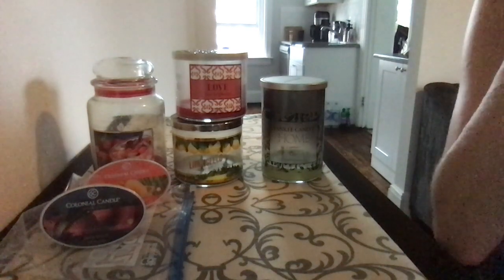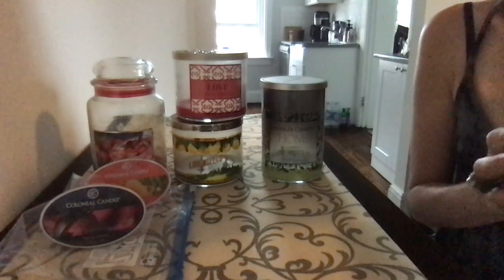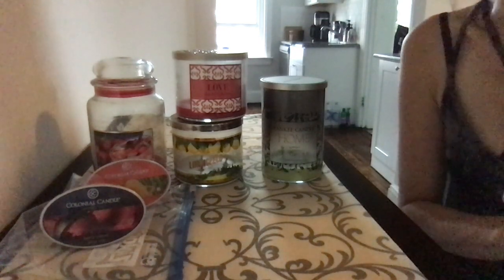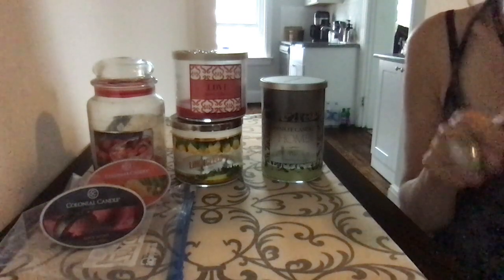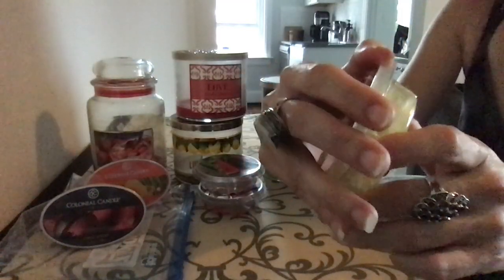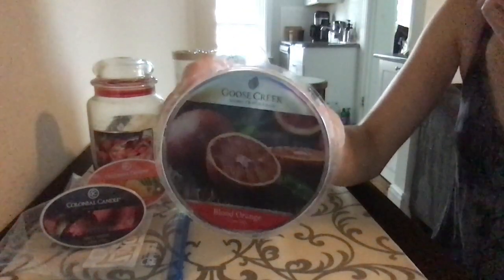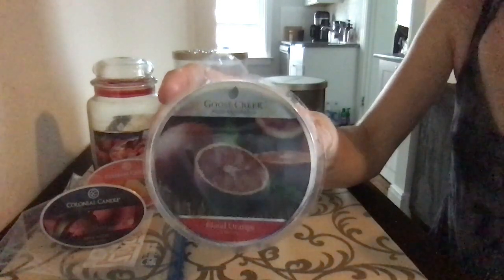Goose Creek wax melts. If any of you watched my other video about my Goose Creek collection and the melts I wanted to get through this summer, you'll understand why I'm so happy about this — I'll link that video below. I went through a grapefruit mandarin, a watermelon — if you like watermelon, you'll love this — a Strawberry Daiquiri, and look how gross that is. I'm surprised these even still threw because look how yellow and disgusting that is. And a blood orange — this one wasn't my favorite. I feel like it had a little bit of a perfume note to it, but I could be going crazy.